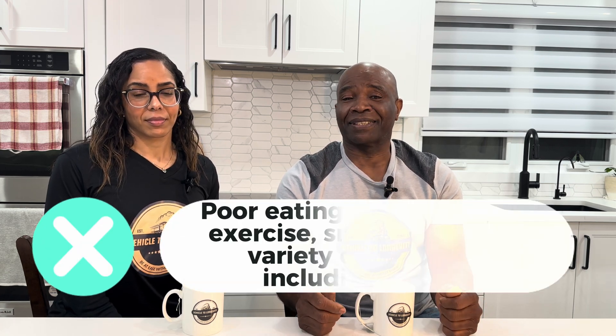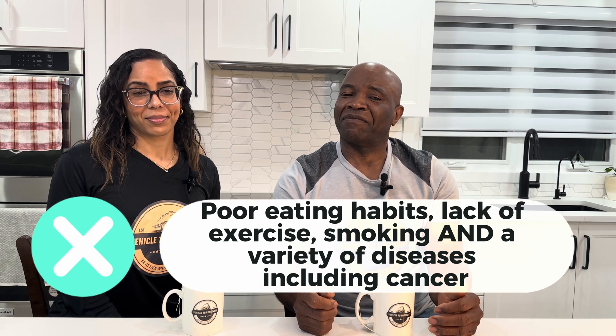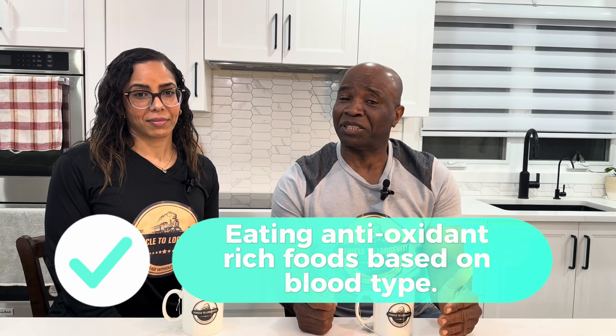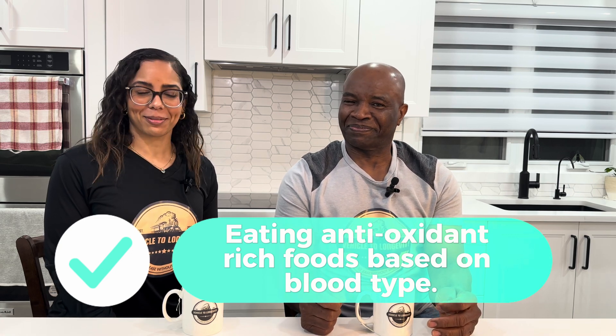Oxidative stress is linked to poor eating habits, lack of exercise, smoking, and a variety of diseases, including cancer. The only way to reverse it is by eating antioxidant-rich foods based on blood type. Of course, the blood type way.